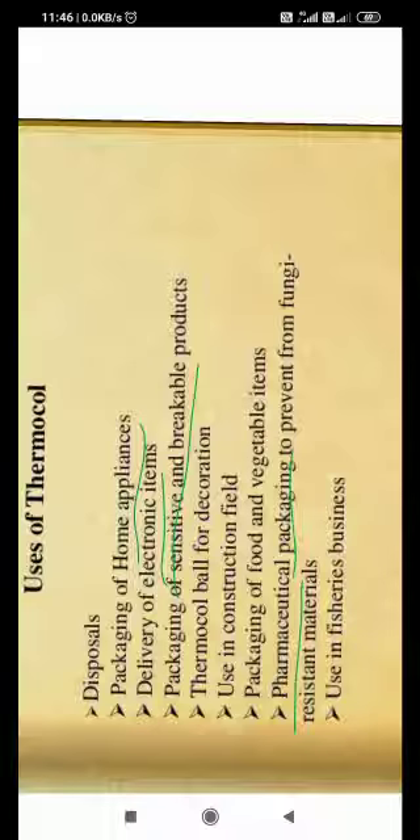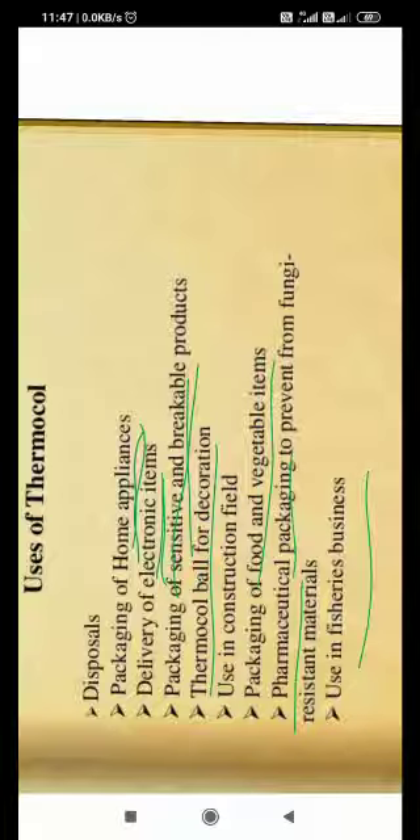If you need to transfer packaged goods — home appliances, electronics, or any delicate thing — from one place to another, you can use thermacol to send it safely. We also get thermacol balls for decoration and colorful balls for decoration. We can use it for packing food and vegetable items. In the fisheries business, it can also be used for storing fish.